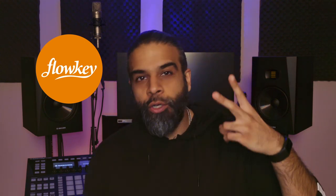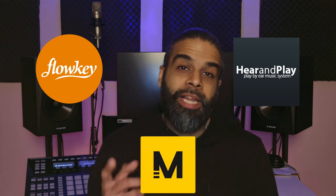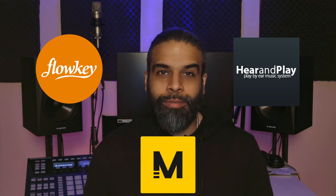These are the top three online piano lessons we've come across on the internet. Our top pick is Flowkey, coming in at number two are the Hear and Play music theory bundle courses, and in third place Melodics. Let's break down why each of these made the list and why they're in the positions they are. There are affiliate links in the description below — we'd really appreciate if you use them.